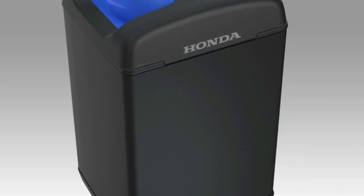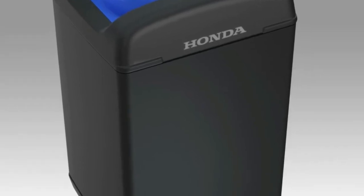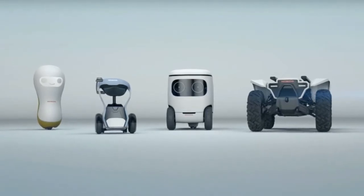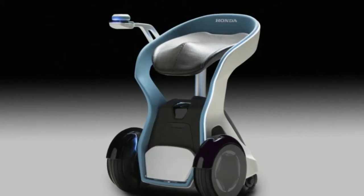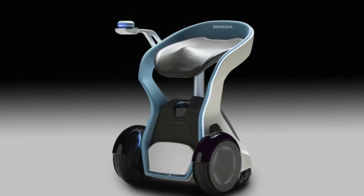The 3E, which stands for Empower, Experience, and Empathy, robotics concepts are meant to make our daily lives better in different ways. The 3ED18 represents the Empower part of the range. It's an autonomous workhorse robot that is based on a four-wheel ATV, meant to support job sites.